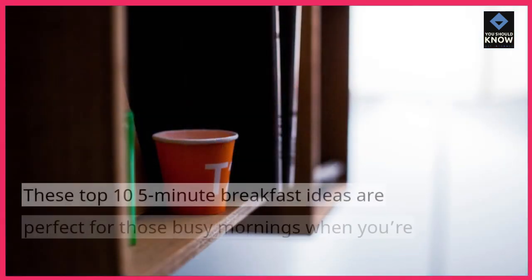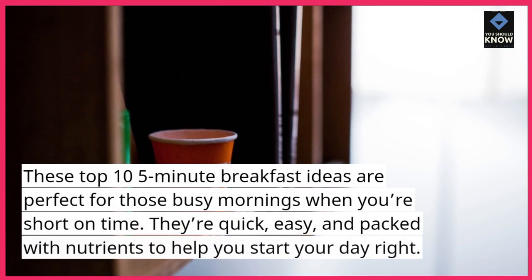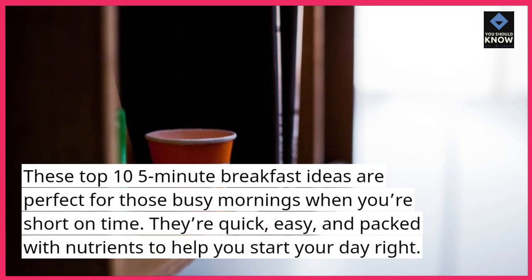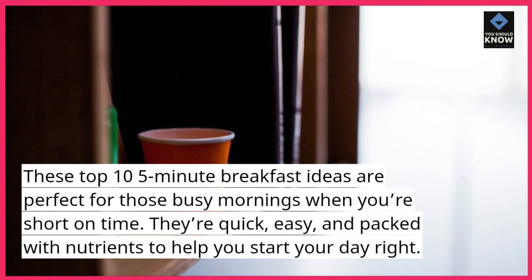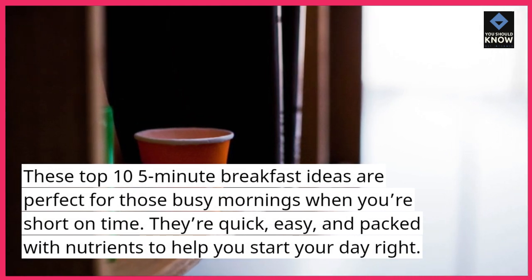These top 10 5-minute breakfast ideas are perfect for those busy mornings when you're short on time. They're quick, easy, and packed with nutrients to help you start your day right.